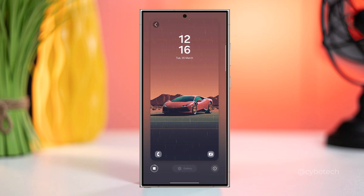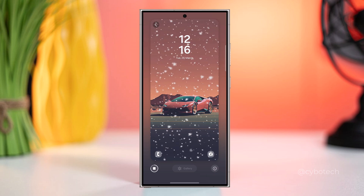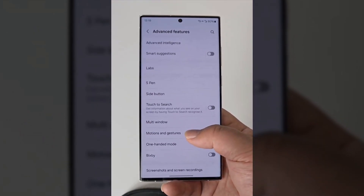Galaxy S23 users can enjoy immersive weather experiences with live weather wallpapers, adding a dynamic touch to their device's home screen.